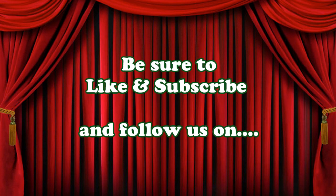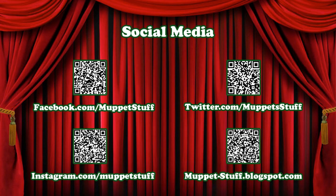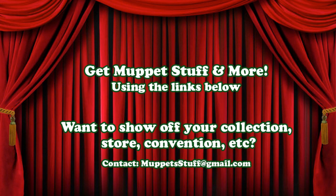Well, that's gonna do it for this video. Please be sure to like and subscribe, leave a comment down below and let me know what your favorite item from this video was. Please be sure to follow us on all our social media channels, and I'll see you next time from the Muppet Stuff Museum. And again, I've gotta say how just bizarre and crazy the eyes are on these things.